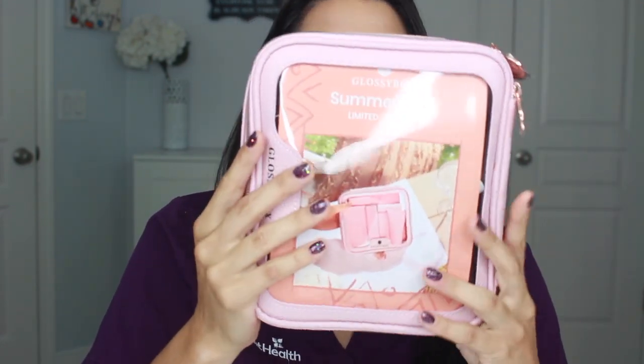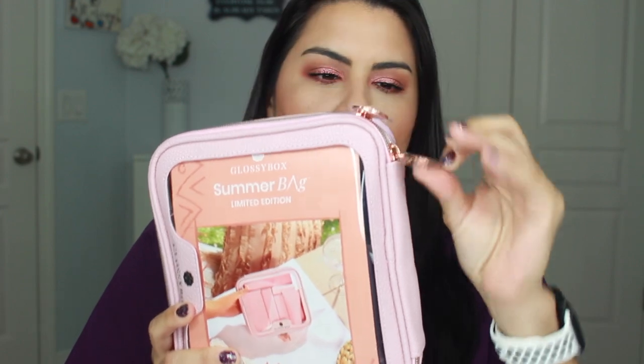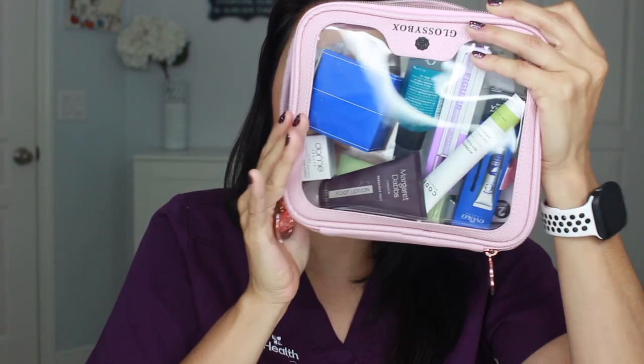First up is the bag itself — as you can see, it's a clear bag. The really cool thing about this is that you can take it for traveling, put all your makeup in here, or use it for toiletries. It's really nicely made and has a little zipper in rose gold. It opens up completely so you can have everything nicely stored on the go, and it is completely see-through.